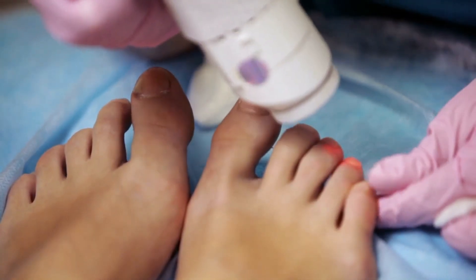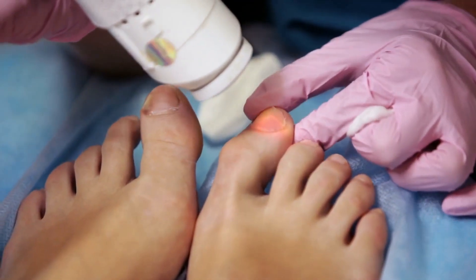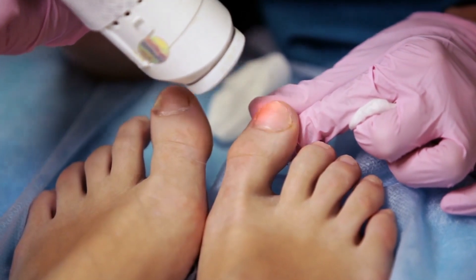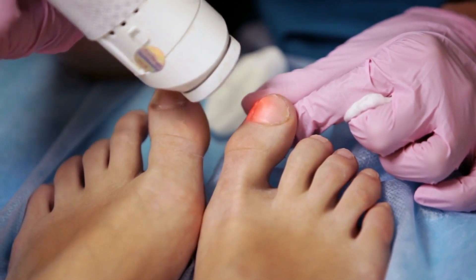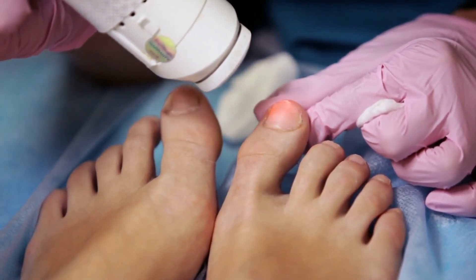Laser therapy isn't magic, it's science. Imagine tiny beams of light — like microscopic heat rays — targeting the fungus deep within your nail. These lasers heat the fungus, destroying it on the spot, all while leaving your healthy nail tissue untouched. That's right: no harsh chemicals, no painful procedures, just precise laser action.